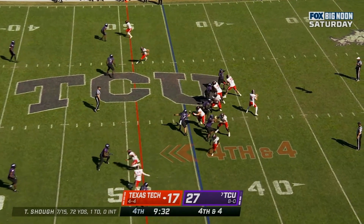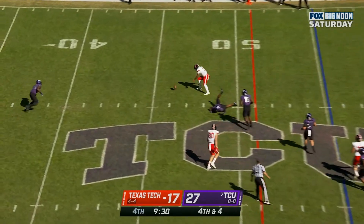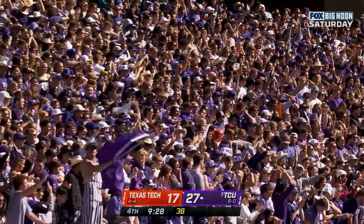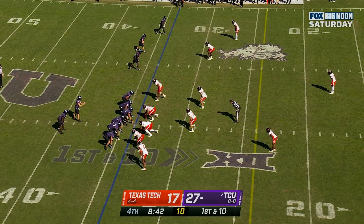Shuck to throw it — incomplete. And Texas Tech turns it over on downs again inside their own territory.